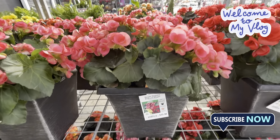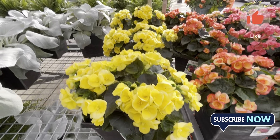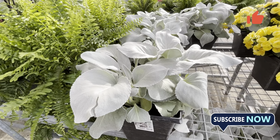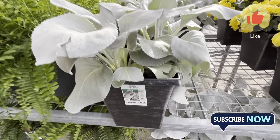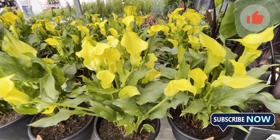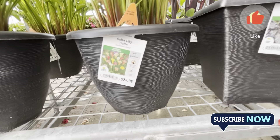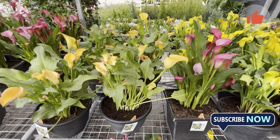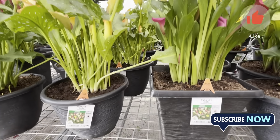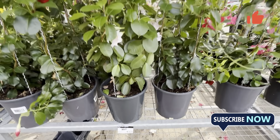They have a lot of storage here. The prices are good and reasonable — around $17, $20, and $25. They have about 4 or 5 varieties.